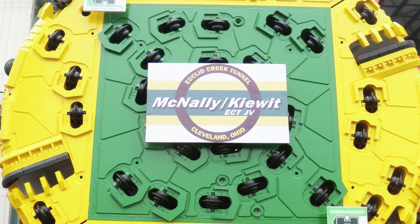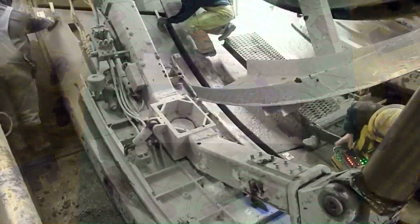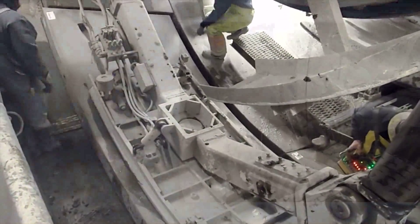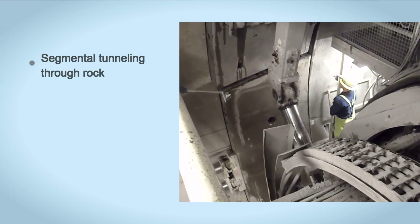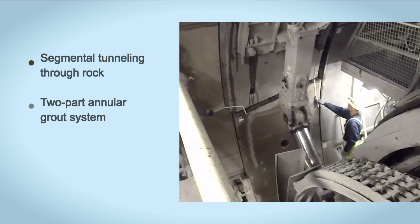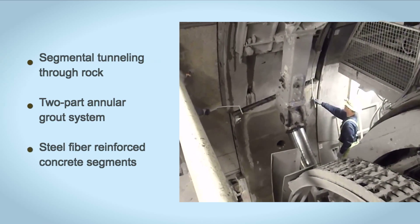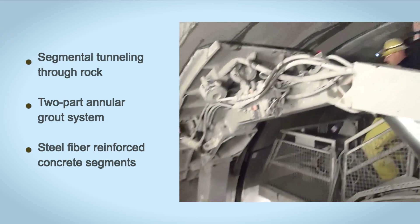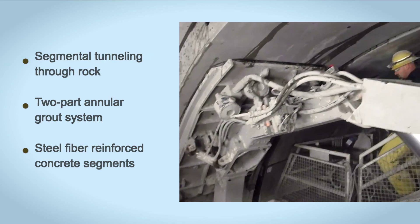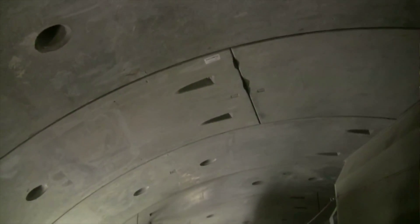McNally Construction, based in Ontario, Canada, as sponsor of a joint venture with Kiewit, introduced several innovations on the project including the use of segmental tunneling through rock in particular shale, the application of a two-part annular grout system, and the use of steel fiber reinforced concrete segments to provide a one-pass final lining. This innovation cut four months from the construction schedule and increased safety.